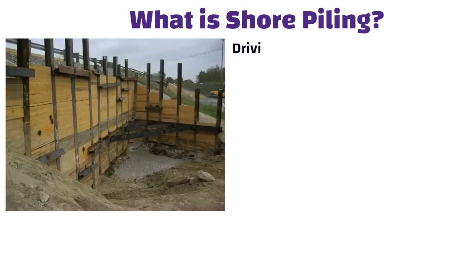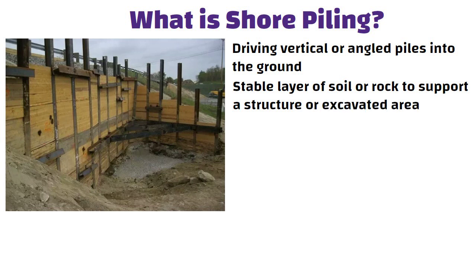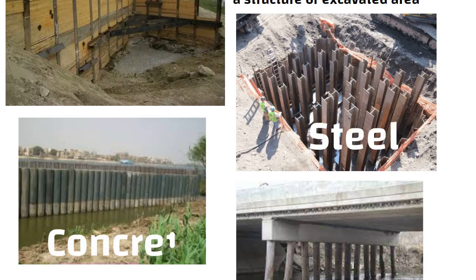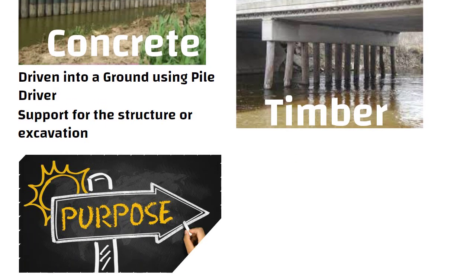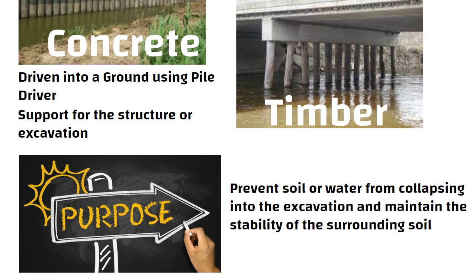Shore piling involves driving vertical or angled piles into the ground until they reach a stable layer of soil or rock to support a structure or excavated area. Piles can be made of various materials including steel, concrete or timber and are driven into the ground using a pile driver. Once in place, they provide support for the structure or excavation. The primary purpose of shore piling is to prevent soil or water from collapsing into the excavation and maintain the stability of the surrounding soil.